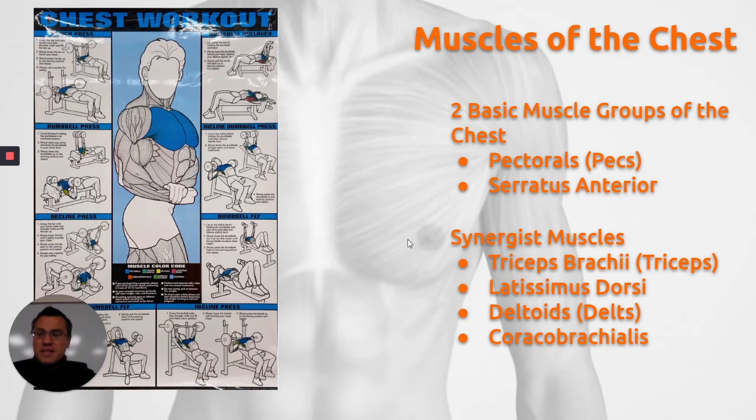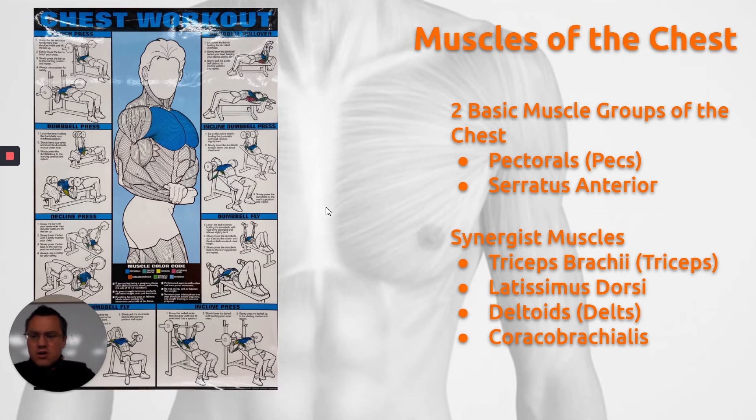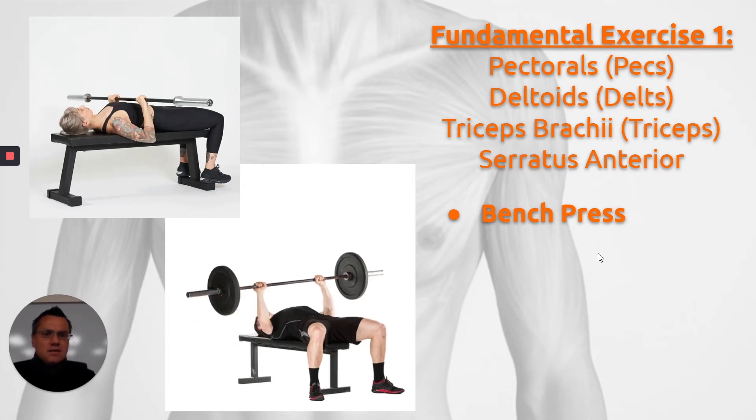Those of you who had my class before probably recognize this poster. We're using these posters as a guide for how to create these lessons, because I'm going into much deeper detail than you would see on the poster itself. Fundamental exercise number one is the bench press. The bench press obviously works the pecs or the pectorals, but it also works the deltoids, the triceps, and the serratus anterior. These are the synergist muscles to the muscles of the chest.